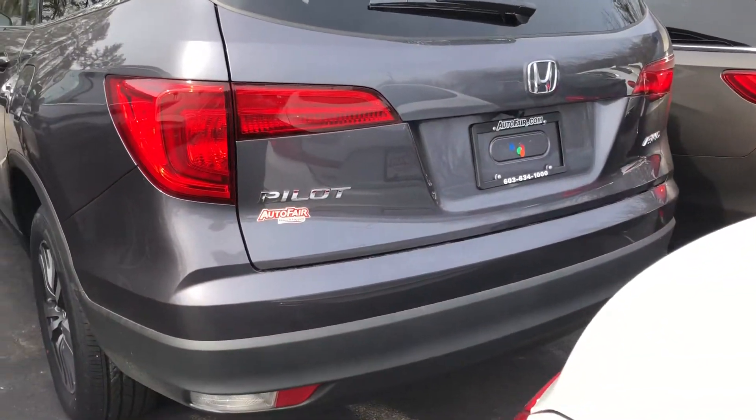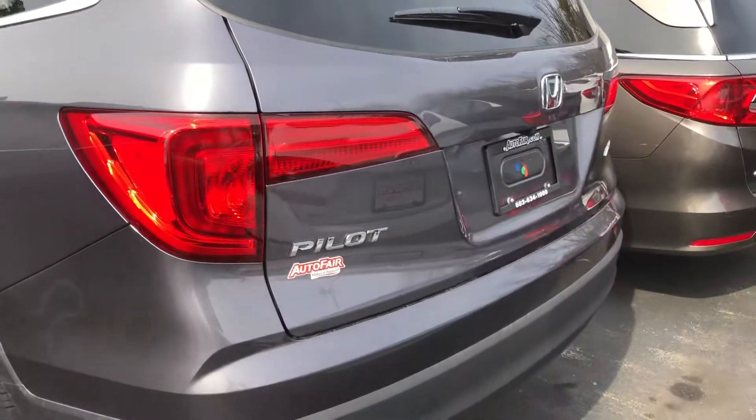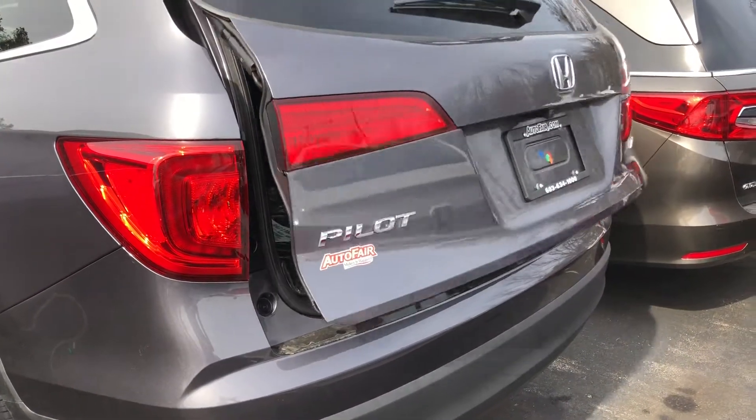Rear liftgate is on the key. It's great for kids.